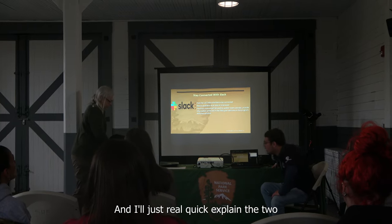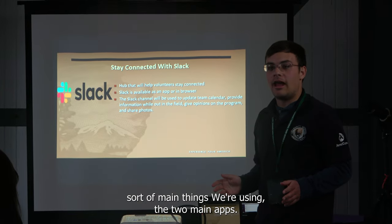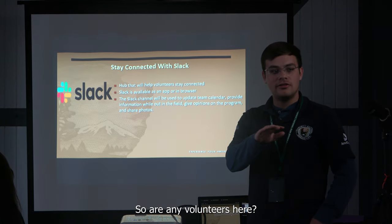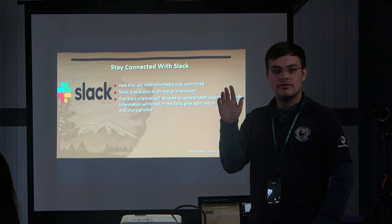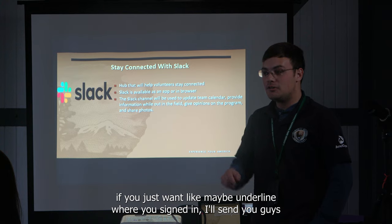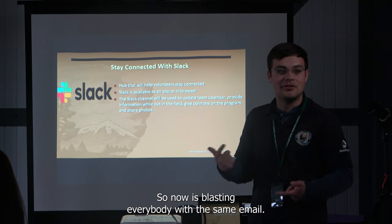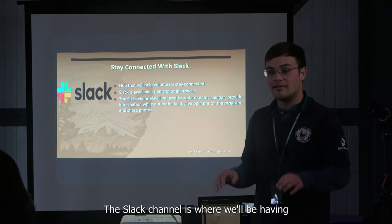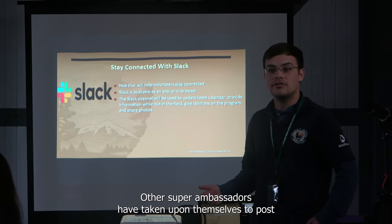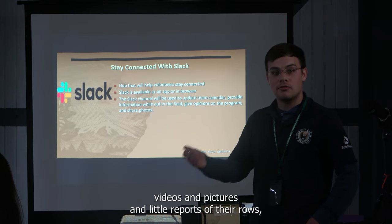I'll quickly explain the two main apps we're using. The first is Slack — we've got about 14 people on it. If any volunteers here are not on our Slack channel, we'll get you a link before you go. The Slack channel is where we'll have our important announcements and updates. Other shorebird ambassadors have been posting videos, pictures, and little reports of their roles, which is great information and really nice to see.